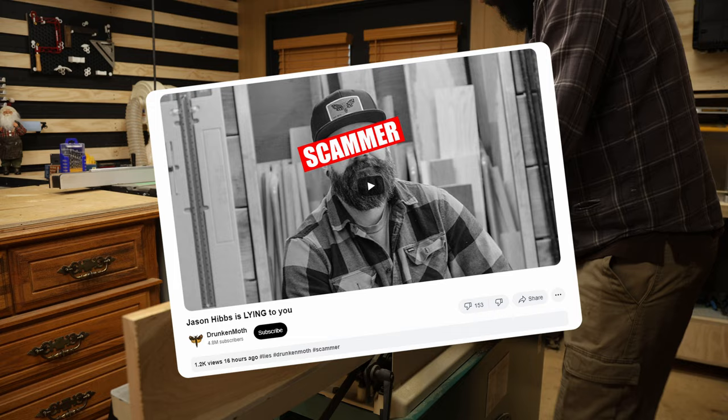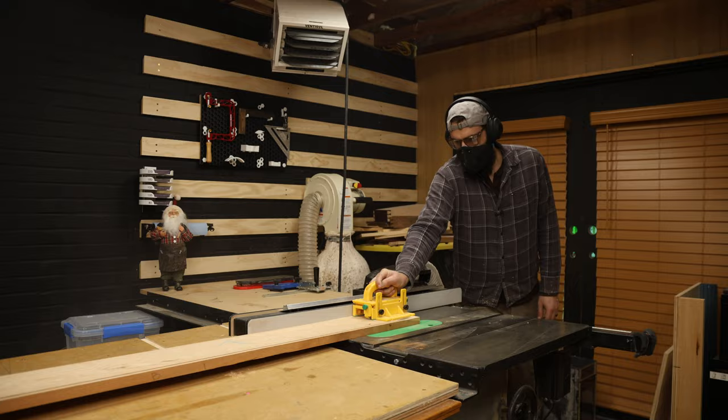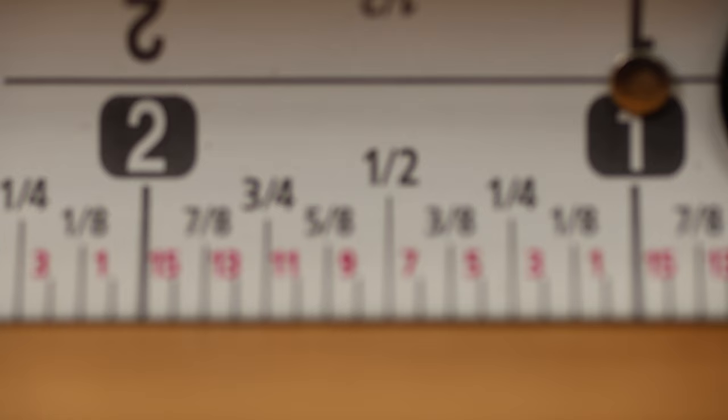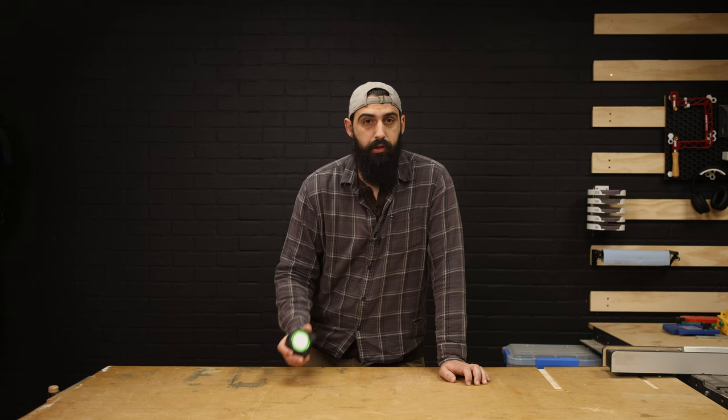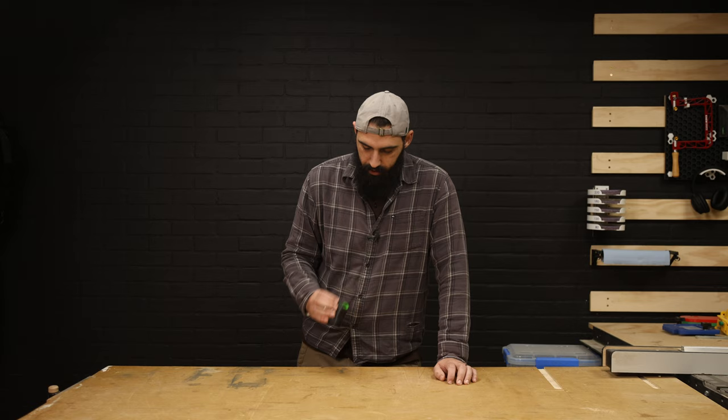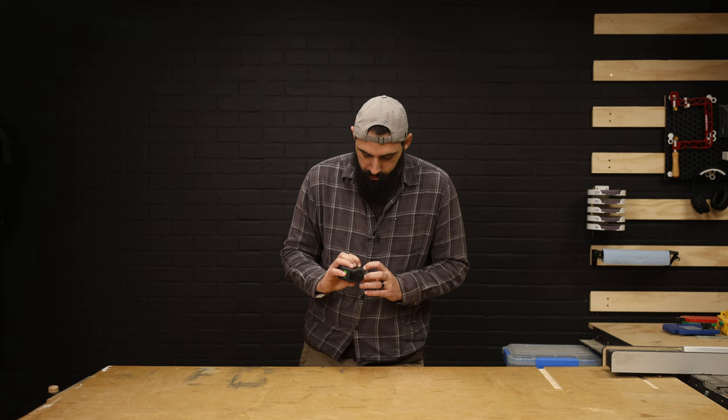How could a tape measure that costs less than $10 be any good? But I figured if the drunken moth himself was using it, it must be a decent tape measure. Fortunately, that video bashing it never got made — because I love this tape measure. For eight bucks, you get a tape measure that is reliable to the 16th of an inch, readable from either side, covered in a rubber boot, and it's got a pencil sharpener.